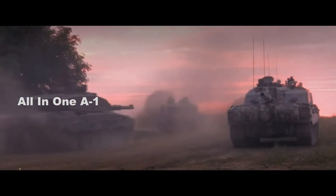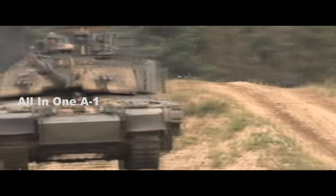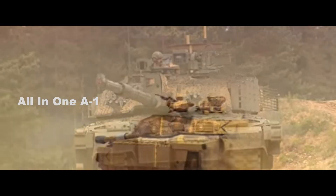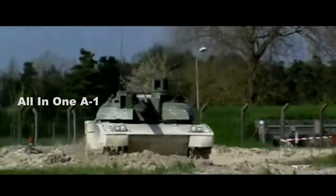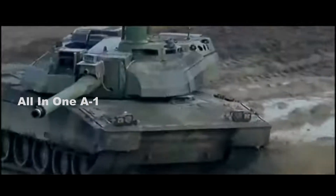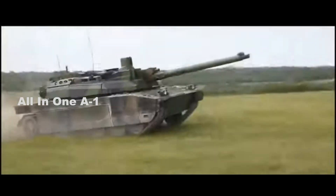The upgraded vehicle, to be called Challenger 3, will be a network-enabled, digital main battle tank with state-of-the-art lethality, upgraded survivability, plus world-class surveillance and target acquisition capabilities. The main armament of the Leclerc is the French-made 120mm Model F1 smoothbore main cannon. The French have also designed the Model F1 to be compatible with 120x570 NATO ammunition.